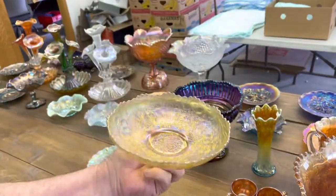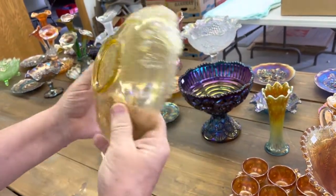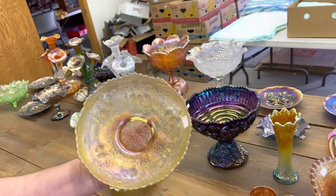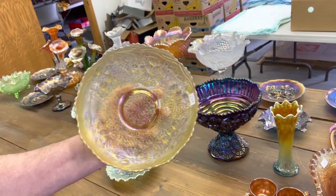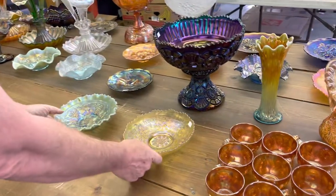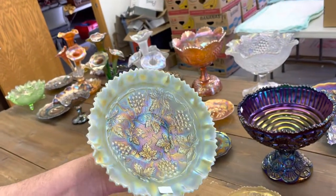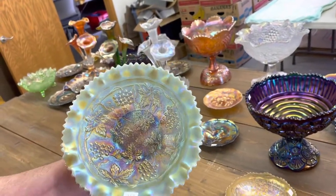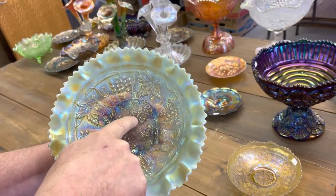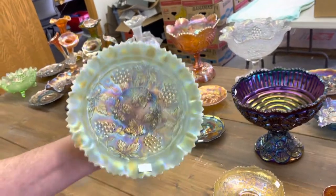Leaf Chain ice cream shaped bowl in yellow — he bought this from us within the last seven or eight years. Great piece. Stipple Grape and Cable Variant — excuse me — Stipple Grape and Cable Variant. See, there's the little things that tell you the difference. Pie crust edge bowl in aqua opal, and it is a beauty. Rib back.